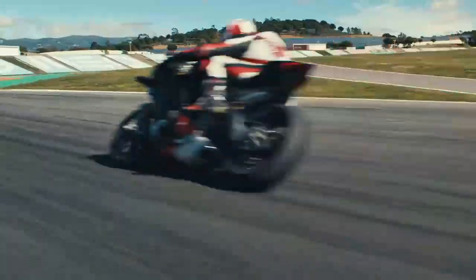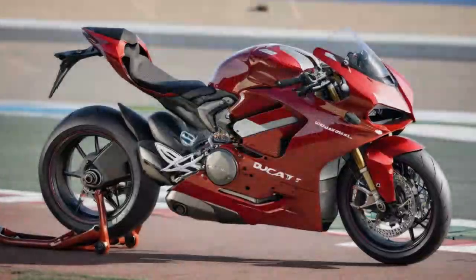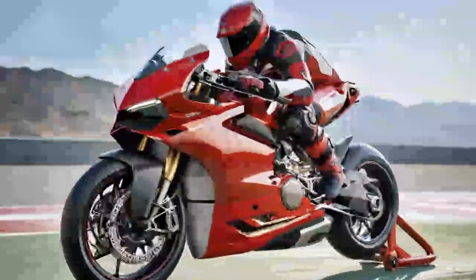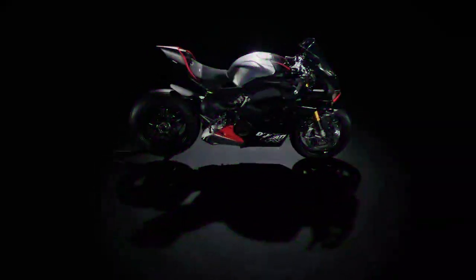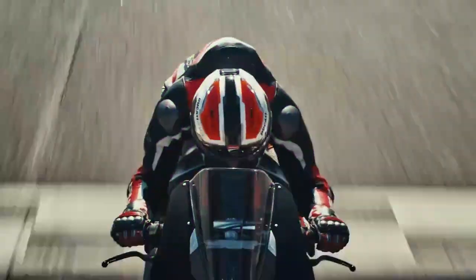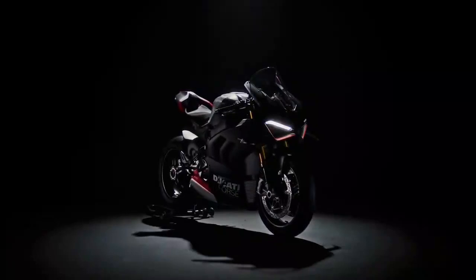Ducati also claims a weight reduction of 5.9 pounds in the rear-end assembly, which includes the suspension, swingarm, and forged wheels found on the high-spec V4S, making direct comparisons with the single-sided setup challenging. The V4S differs from the base V4 in that it uses an Öhlins NPX-30 fork, Öhlins TTX-36 shock, and Öhlins steering damper, compared to a Showa Big Piston Fork, Sachs shock, and Sachs steering damper. You also get forged aluminum wheels versus cast aluminum hoops, and a lithium battery versus lead acid.